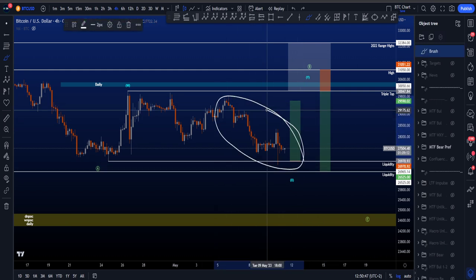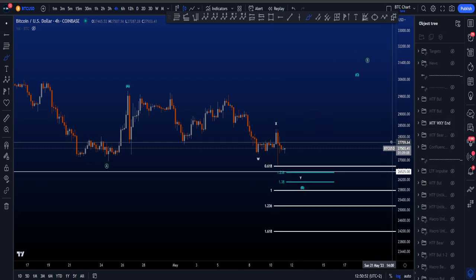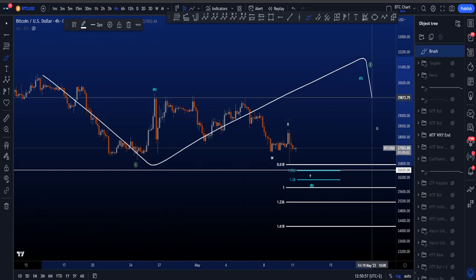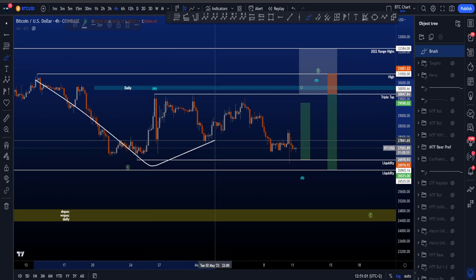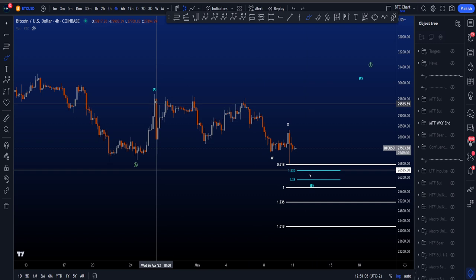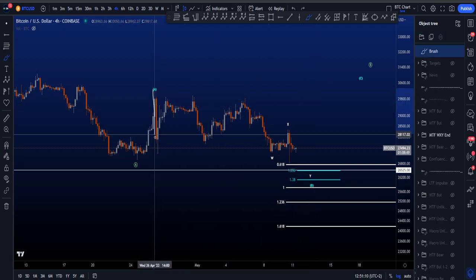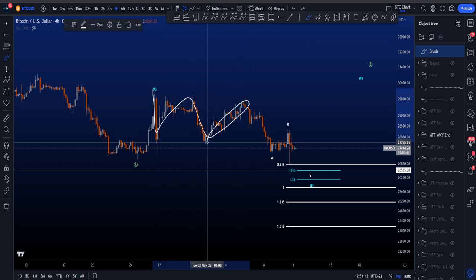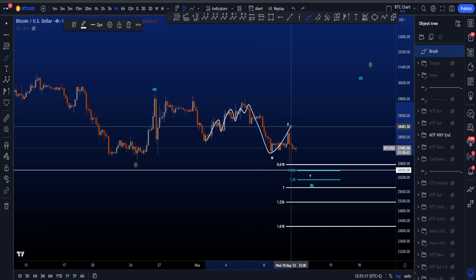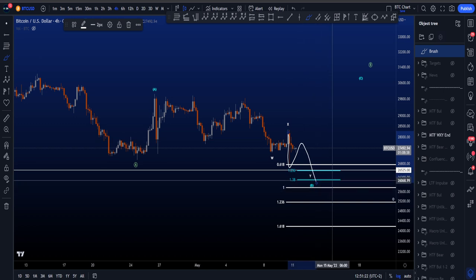Now, if you zoom into this structure and look at whether we're going to move to the upside or if there's still probability we move down — the probability of moving down is the following scenario where this is still an ABC for eventually more downside. But more locally, we are looking at a three-wave structure: a W, X, and then a wave Y, which is a three-three. So this is a W, X, Y, X, Z — another corrective move before then another W, X, and then a Y to the downside, where Y is then a three-wave structure as well.